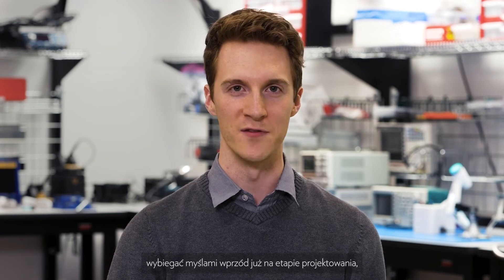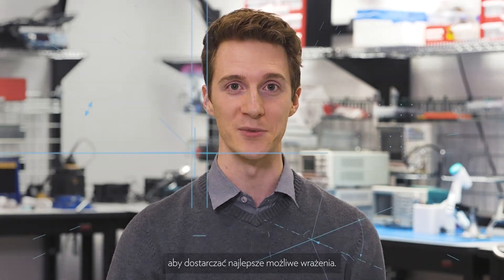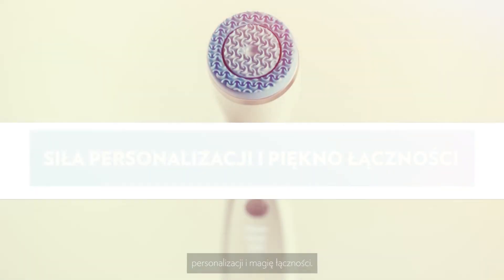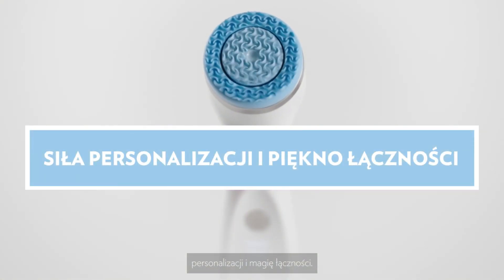We have a product that I think is undoubtedly the best. It's these little details that we try to think of far in advance of even the design to ensure that we give you the best experience possible. AgelLOC LumiSpa iO gives you the power of personalization and the beauty of connectivity.